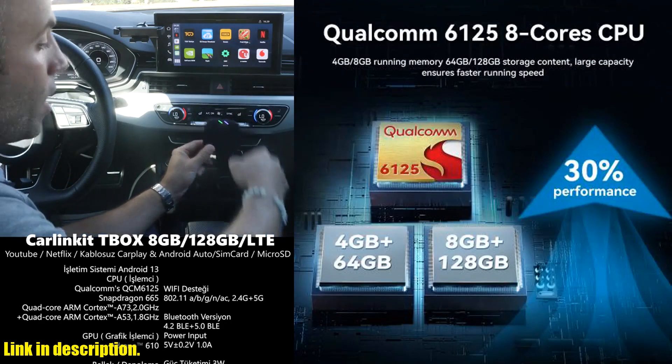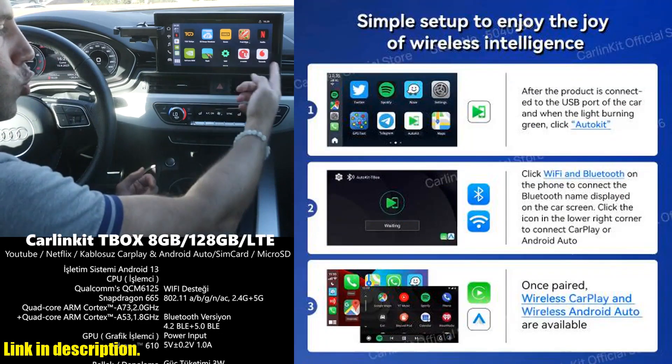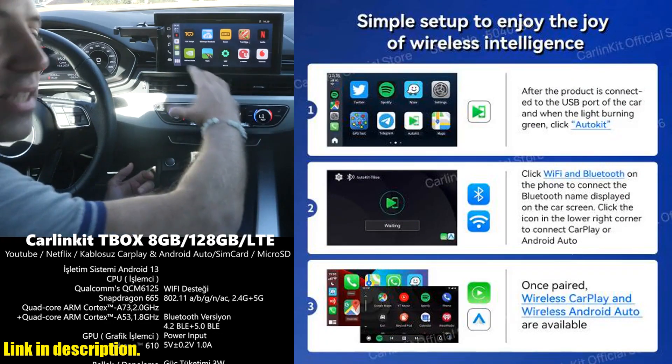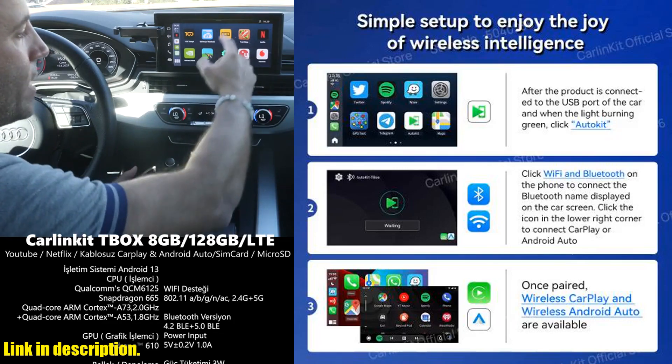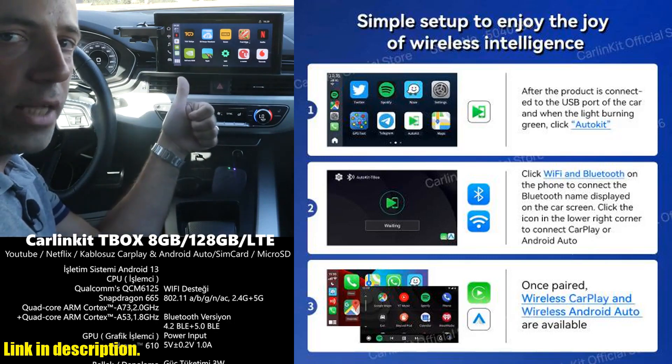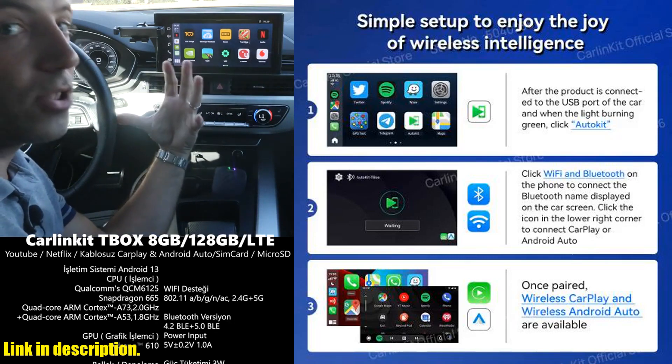The CarlinKit 8G Plus 128G Android 13 AI Box also comes with built-in GPS, Wi-Fi, Bluetooth, and support for app downloads from the Google Play Store. And let's not forget its ability to handle extreme weather conditions, with an operating range of -25 to +75 degrees Celsius.